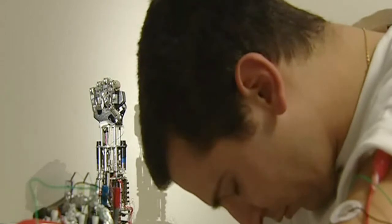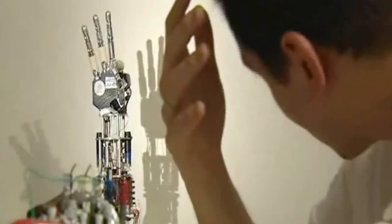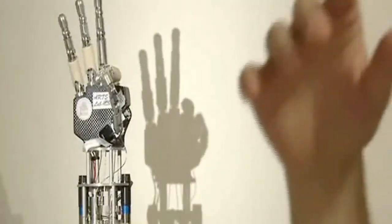The first application is the possibility to develop a bi-directional control of what you can call a bionic hand. The idea is to implant electrodes into the peripheral nervous system to allow people after an amputation to control a hand prosthesis in a more natural, rich, and effective way.